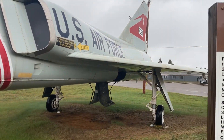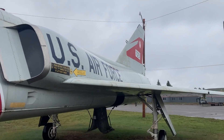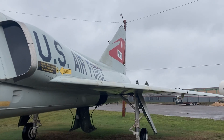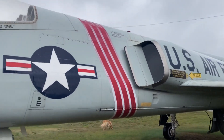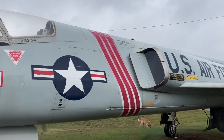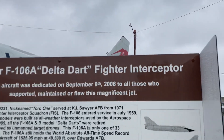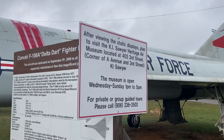The F-106 entered service in July 1959. 277 F-106As and 63 B-models were built as all-weather interceptors used by the Aerospace Defense Command. In 1985, they were all retired and reconfigured to be used as unmanned target drones. This F-106A is one of only 33 total airframes remaining.